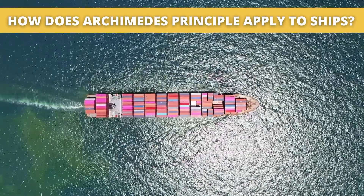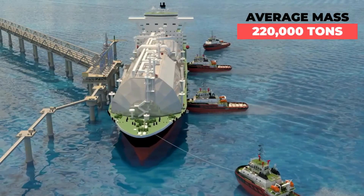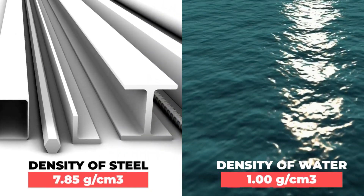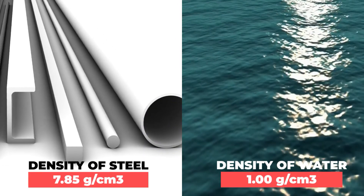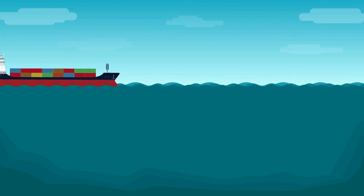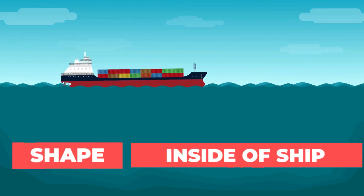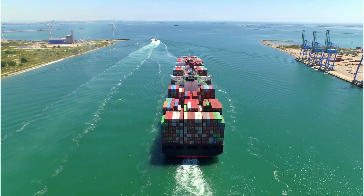How can this principle be applied to ships? Ships are enormous steel vessels having a mass of hundreds of thousands of tons. Steel is much denser than water, so you would think that massive steel ships would sink, right? Well, think again. What helps keep ships afloat is their shape and what is inside them. Ships are not solid pieces of steel — instead, they are mostly hollowed out from inside.